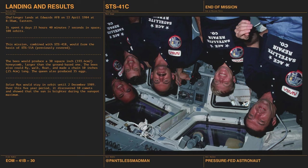Challenger lands at Edwards Air Force Base on April 13th 1984, completing the 40th anniversary of the landing today. The mission spends 6 days, 23 hours, 40 minutes, and 7 seconds in space — about 108 orbits. Here's the crew photo with Solar Max still in the payload bay. This mission combined with STS-41B would form the basis of STS-51A. For the bee experiment: the bees produced a 30 square inch, or 194 square centimeter, honeycomb — larger than the control honeycomb on the ground.